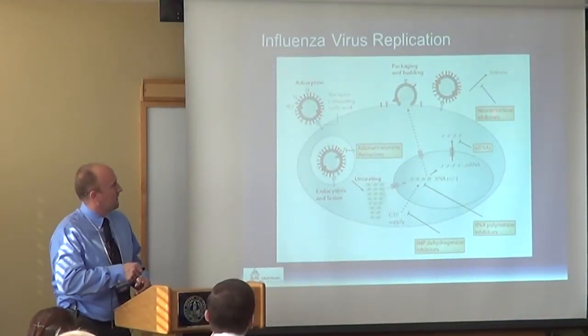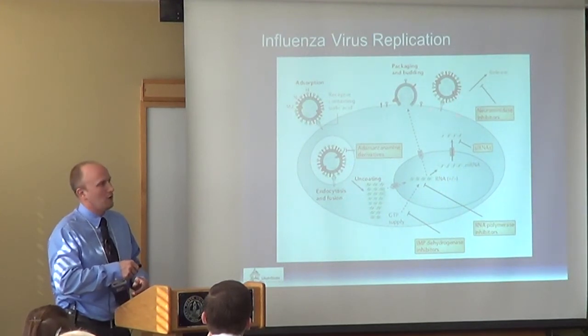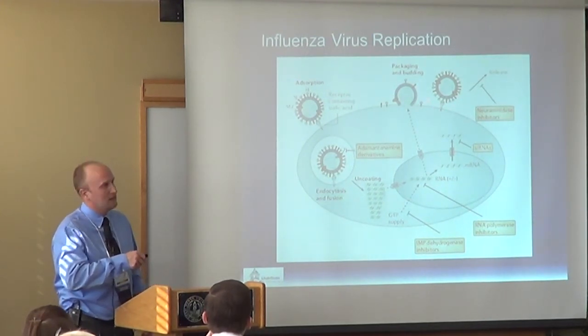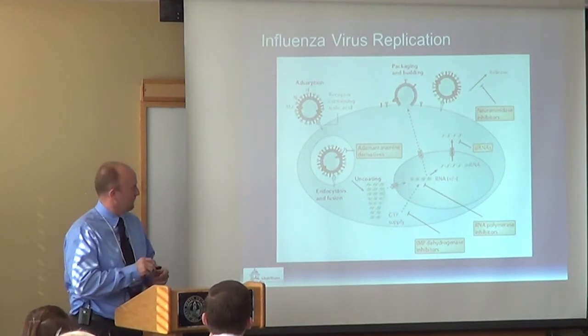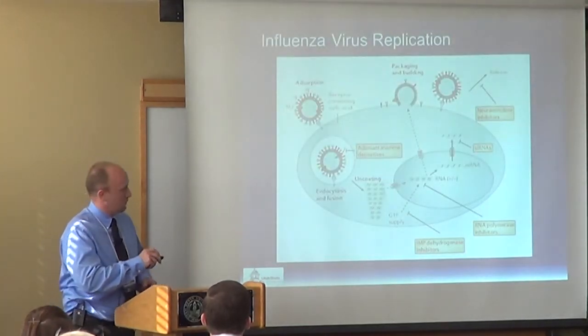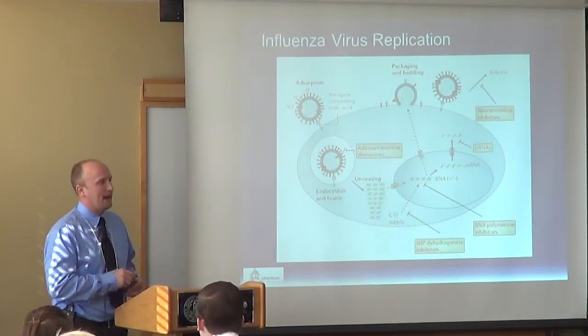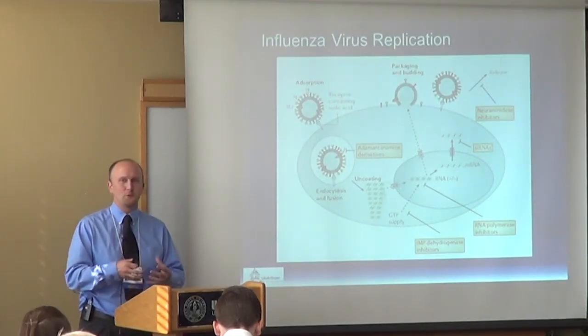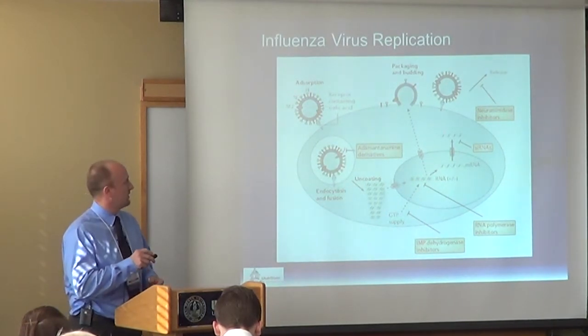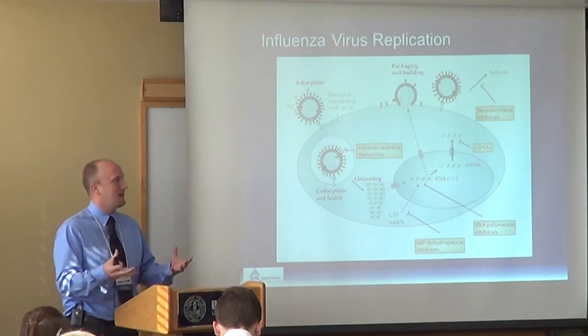The part we're going to focus on is neuraminidase inhibitors. The neuraminidase enzyme cleaves the connection that keeps the virion attached to the cell. The drug we're going to talk about today is oseltamivir, a neuraminidase inhibitor that prevents that enzyme from functioning. Because of that, the virus infects the cell, replicates inside, and then as it tries to escape, it's prevented from doing so and cannot infect any other cells. It's a late-stage target in the life cycle.